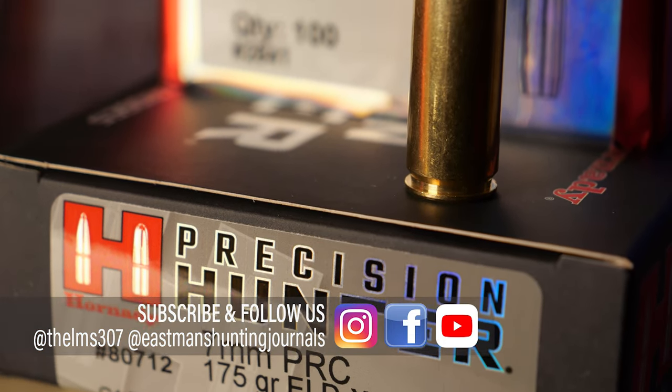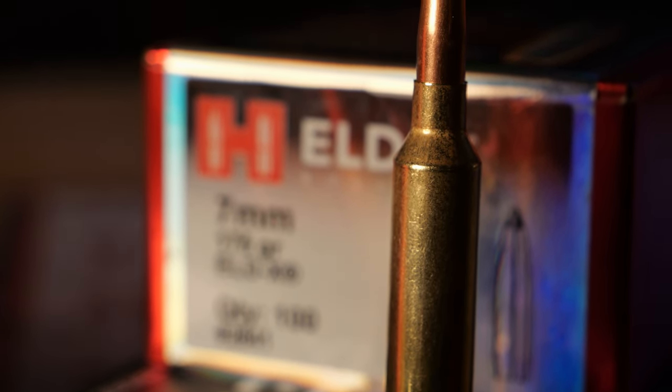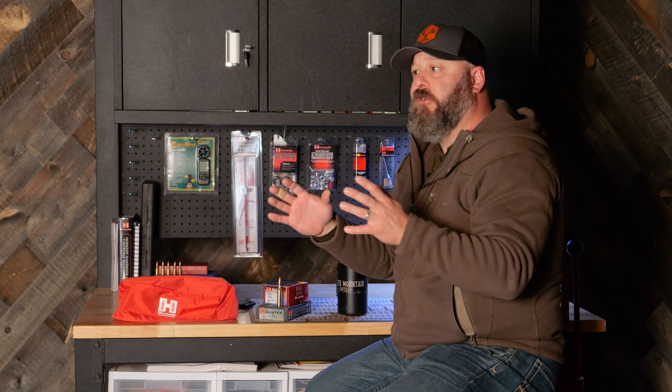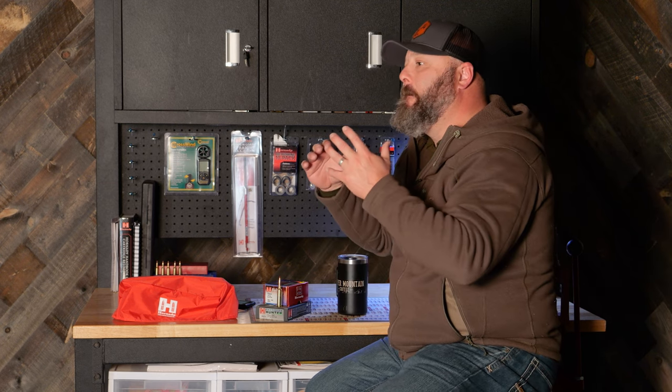The 7mm PRC from Hornady is a modern cartridge designed around the premise that performance isn't just velocity. Performance is more than a number. Performance is about ease of use, accuracy, and efficiency — improving upon cartridges from the old days that were good, in fact even great in the case of the 7mm REM mag, and making them better. That is the premise behind the entire family of PRC cartridges, from the 6.5 PRC to the 300 PRC and now Hornady's new brainchild, the 7mm PRC.